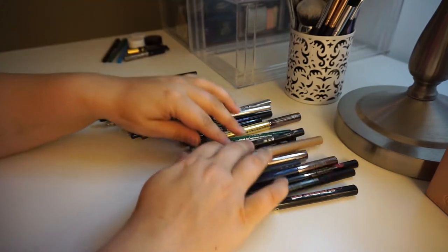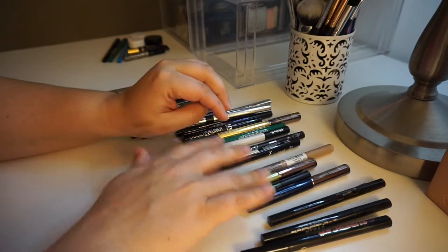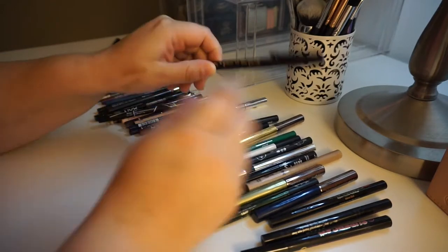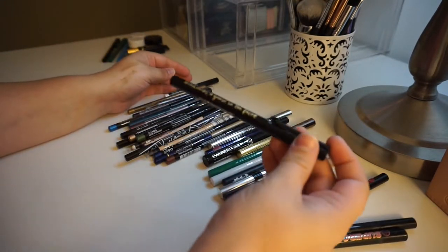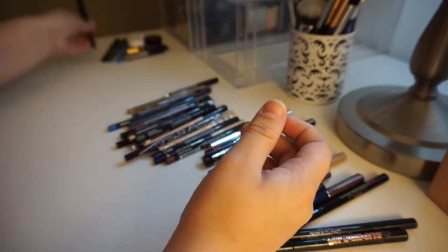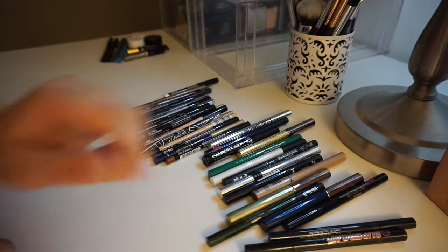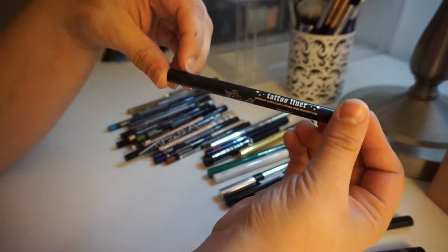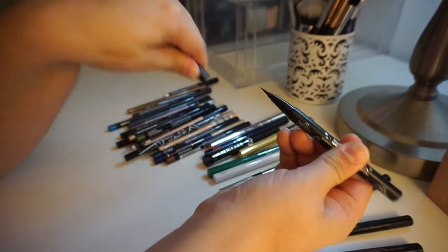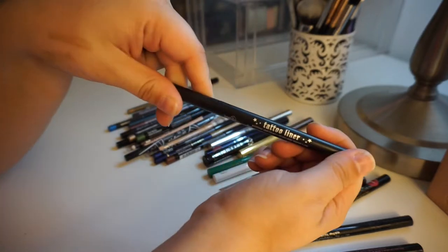I do also have that in charcoal black, which I love. And I do also have a black one — here it is. I'm also keeping this. I am going to keep my Kat Von D Trooper. This is my favorite, favorite liquid liner of all time. I love the paintbrush tips over the felt tips, so I am going to keep this one for sure. It's amazing.